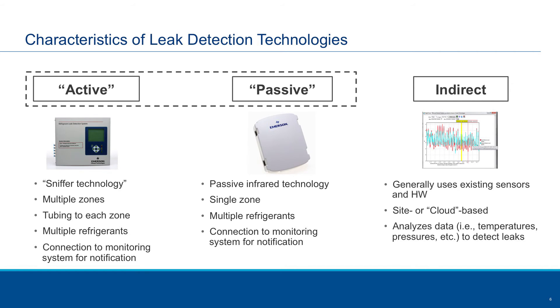The last one is what we call indirect. This looks at the performance of a system — specifically the pressures, temperatures, liquid levels, and such — and monitors over time the performance of the system. If it senses changes due to refrigerant leakage, it can notify the operator that there is a slow leak developing over time, so a service technician could be dispatched to repair the leaks. Thank you very much.